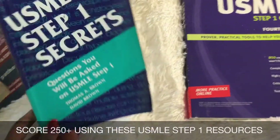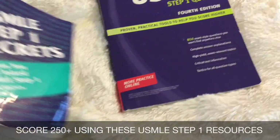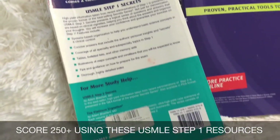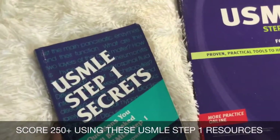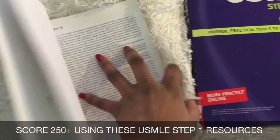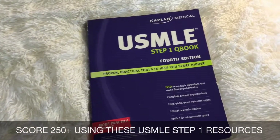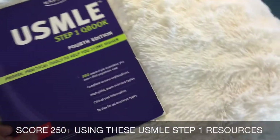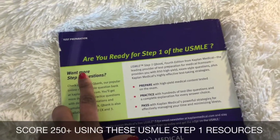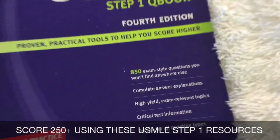Now these next two resources are optional, but I found USMLE Step 1 Secrets to be really helpful during my second year. It really emphasized even more high yield information, and what I liked most about it is that it's in a clinical vignette format, so you're reviewing key concepts presented in a vignette form so that you can really get a hold of how you will be tested come test day. The last resource is USMLE QBank, used if you want additional questions apart from your Kaplan QBank or UWorld QBank — just additional question resources.